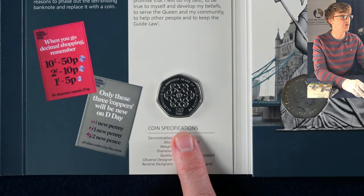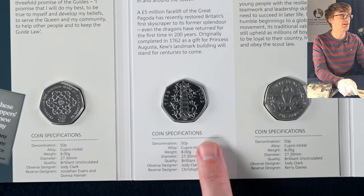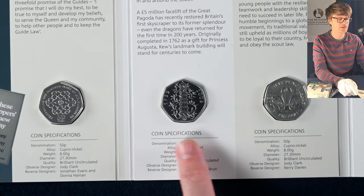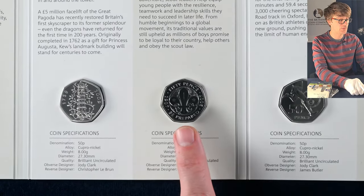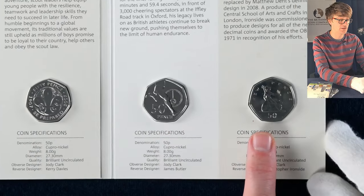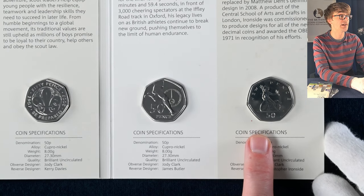We start with the Girl Guides 50p, then we have the very exciting Kew Gardens 50p — the coin that all collectors in the UK want in their collection. But we need to come back to this one in terms of it being a re-strike. We've also got the Scouts 50p, Roger Bannister, and the Britannia, which was the definitive design on the 50p up until 2008.